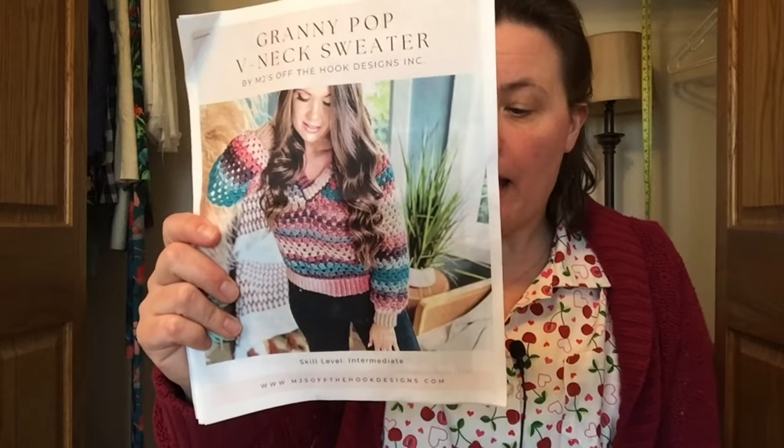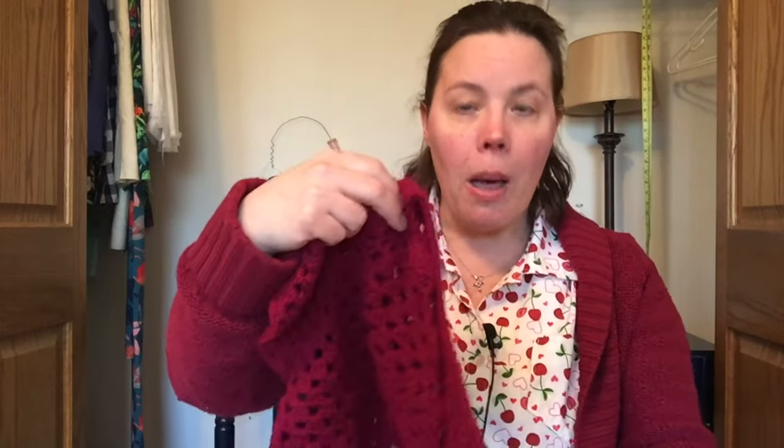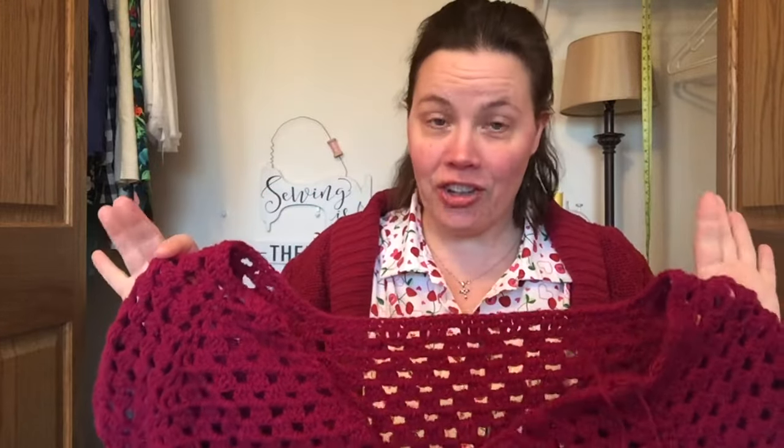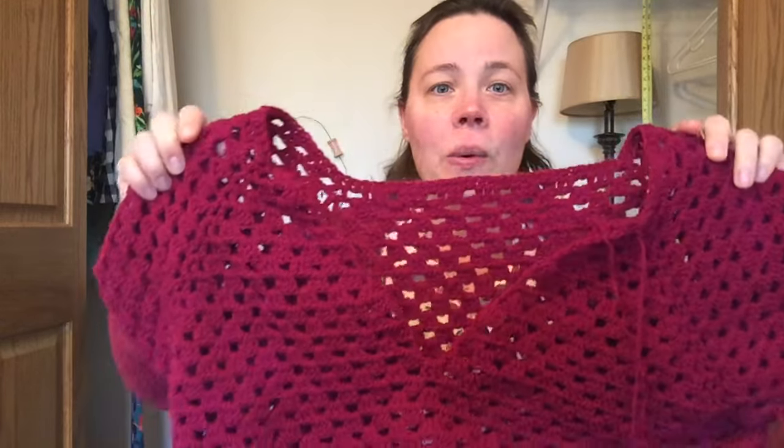My last item is something I've already started but I'm about halfway done: it's the Granny Pop V-Neck Sweater by MJ's Off the Hook Designs. I already made one for my niece for Christmas and wanted to make one for myself. I found some Red Heart Designer Sport yarn — a weight three yarn — in the color Berry, and I've started it. I don't think I have enough Berry yarn to finish it.